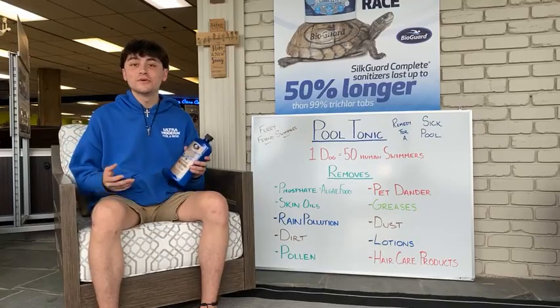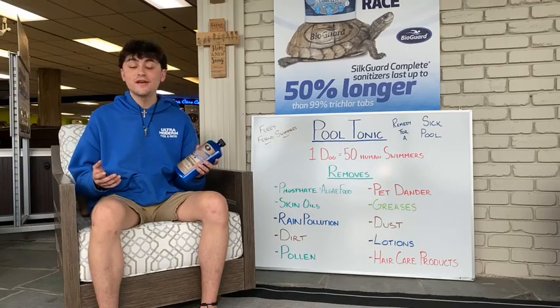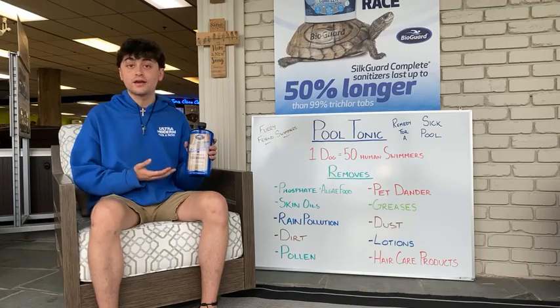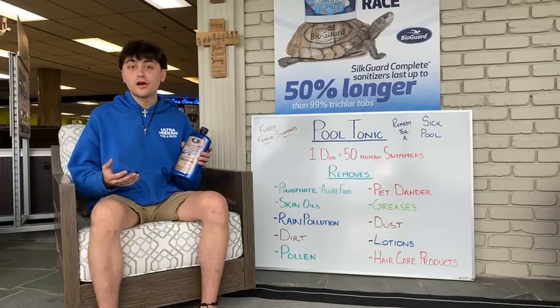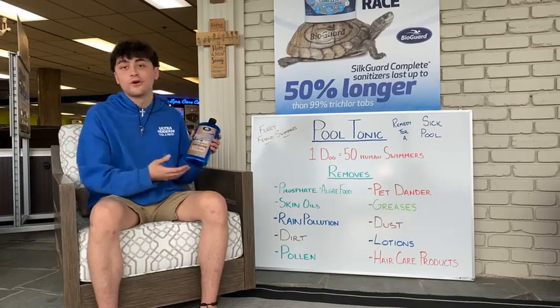Hey guys, this is Espen here with Ultramodern Pool and Patio. Today, welcome to Watercare Wednesday. We're going to be going over Pool Tonic. With heavy usage starting to come up and the rain starting to fall, Pool Tonic is going to be a remedy for our sick pool.